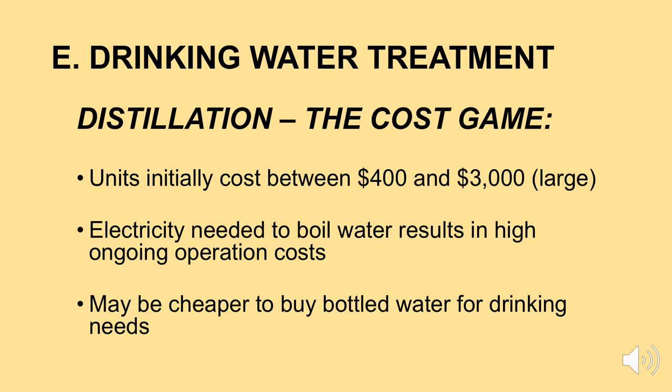Distillation units usually cost somewhere between $400 for a small unit and $3,000 for a large unit. The electricity needed to boil water results in high ongoing operating costs — you'll see your utility bills go up quite a bit. If you only need two or three quarts of high-quality drinking water a day, it may simply be cheaper to buy bottled water on a continuous basis than to make your own distilled water. Distillation and carbon filters are two of the filter options we've talked about; we also have some other alternatives.